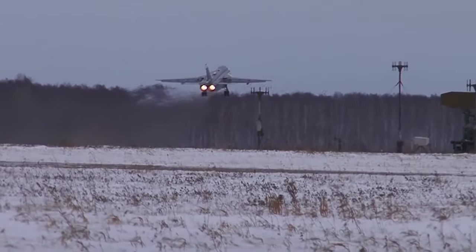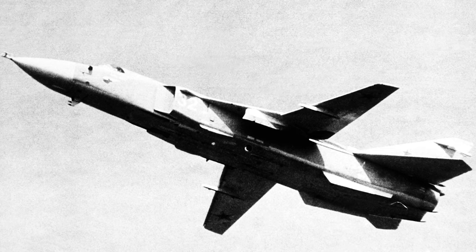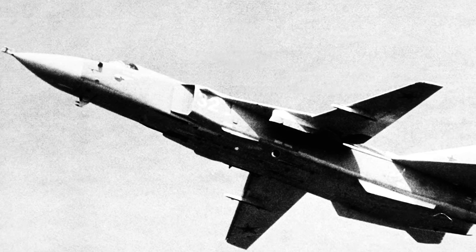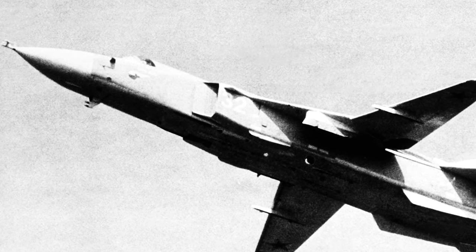In the mid-1960s, the Soviet Air Force issued requirements for a low-altitude strike aircraft with short takeoff and landing capability. The aircraft was also required to be able to cruise at supersonic speeds at low altitude for extended periods of time.